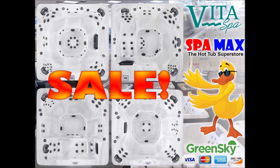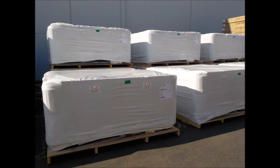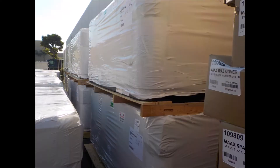Just arrived: 15 brand new Vita Spas, four different models. Let's take a look at them here Thursday morning. We unloaded the truck — they're all wrapped up professionally on pallets, getting ready to make their way into the showroom Friday morning, and that's exactly what we're going to do.